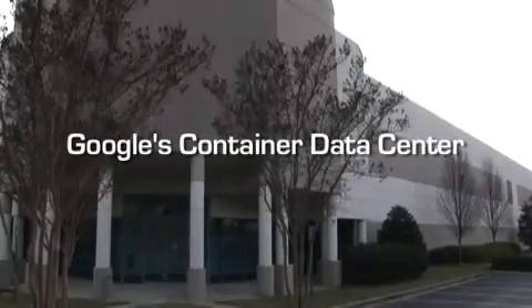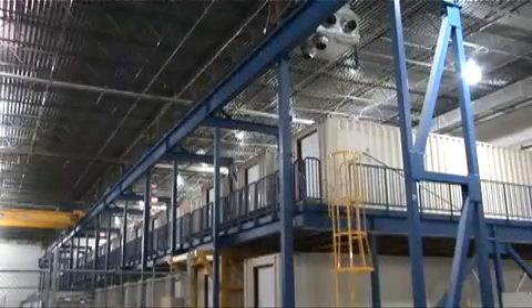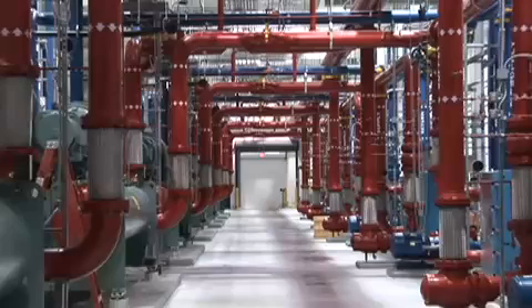Welcome to a video tour of Google's first container-based data center. There are slots for over 45,000 servers in the 45 containers housed inside. The data center itself went into service in 2005 and supports 10 megawatts of IT equipment load. It has a trailing 12-month average power utilization effectiveness value of 1.25.